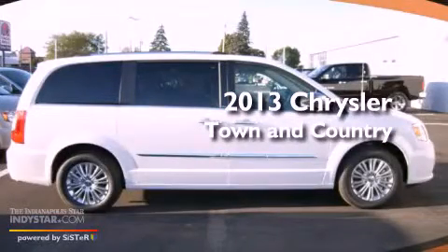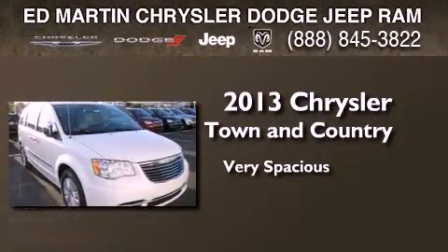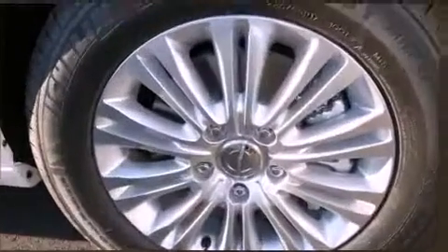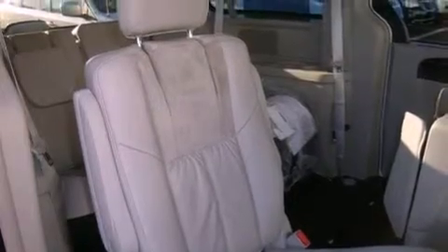This is a brand new 2013 Chrysler Town & Country. Its top features include a navigation system, a rear view camera, power adjustable driver pedals, heated seats, a DVD entertainment center, and commercial free satellite radio.